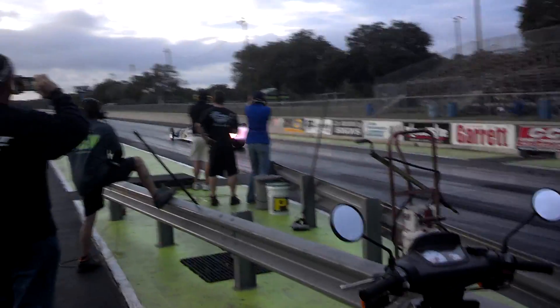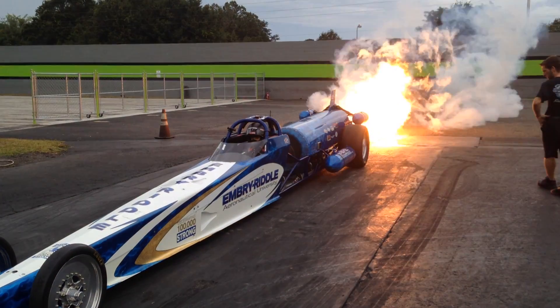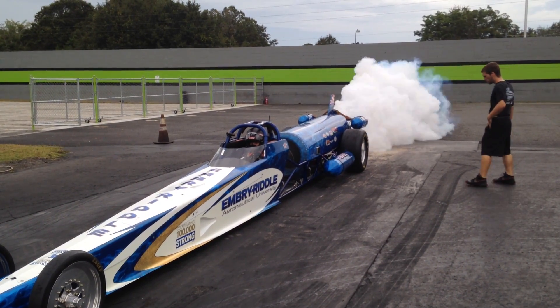It's five G's when you leave the starting line, and then you have seven G's when you pull the parachutes to stop. It's an adrenaline rush when you go down the track — you can't really experience anything else like it.